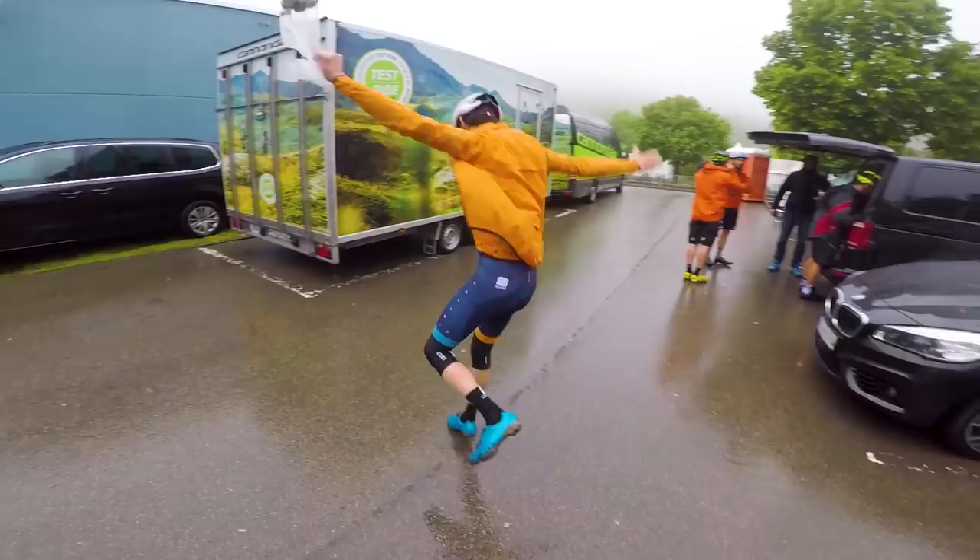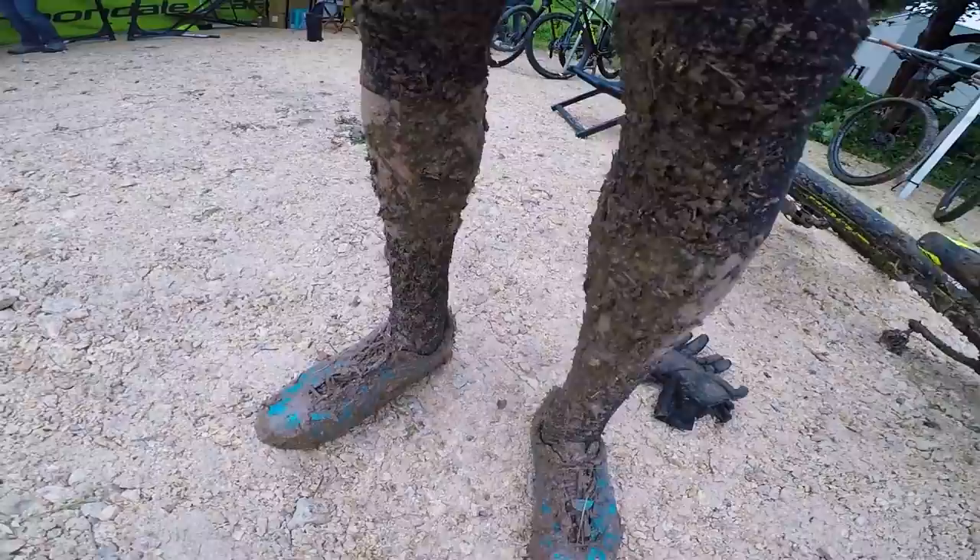I've been here riding in Albstadt around the World Cup course with my colleague behind the camera, Joe Norledge, a very seasoned and experienced XC racer himself, and it's been a hoot. To say the least, the conditions have been challenging — it's incredibly wet out there, and I am so glad I am not an XC pro, because I would not like to be racing in those conditions.